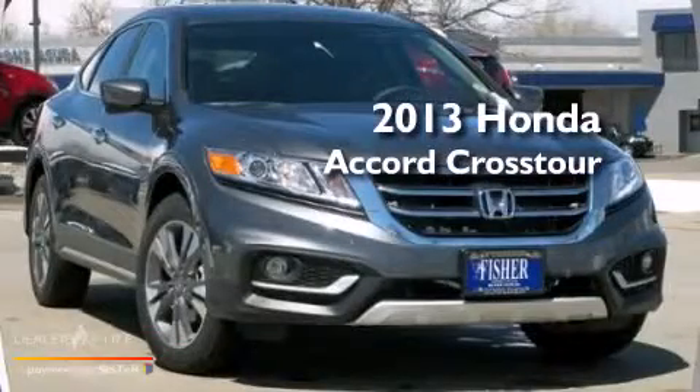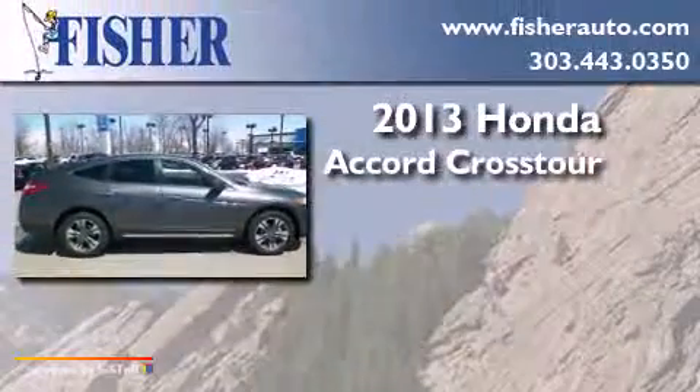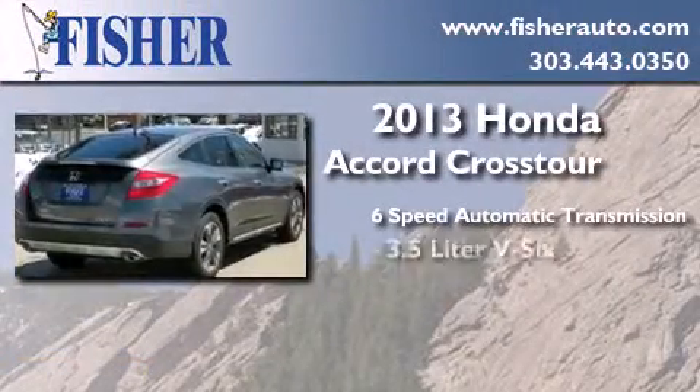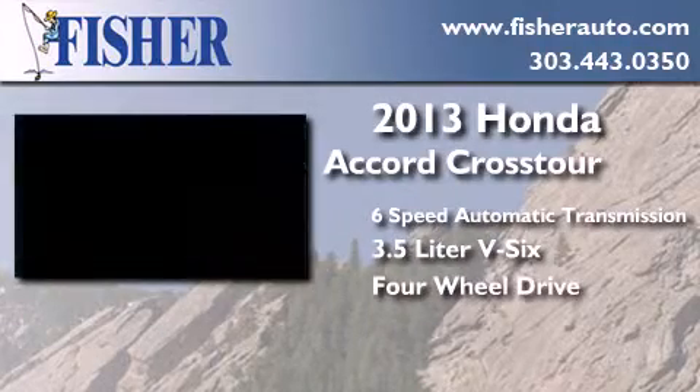This is a brand new 2013 Honda Accord Crosstour. This wagon has a 6-speed automatic transmission, a 3.5-liter V6, and the added safety and control of 4-wheel drive.